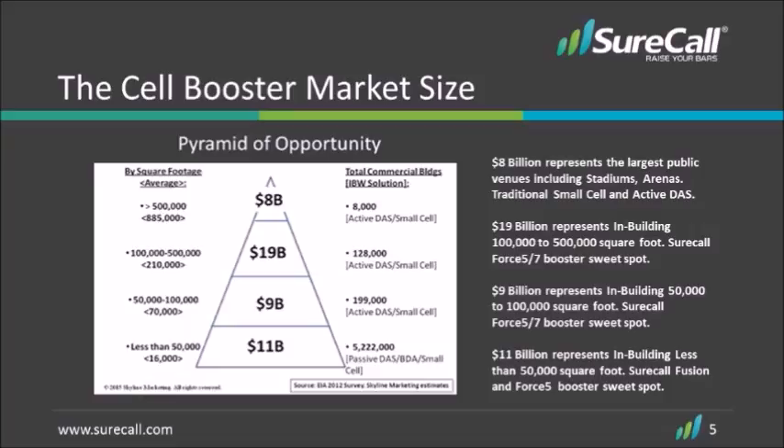As you can see from this pyramid, the largest sections are areas that are under 100,000 square feet. That is the sweet spot for SureCall's product set. There's a tremendous opportunity in that space and many building owners, solutions providers, or IT professionals don't even know that there is a product out there to fix dead spots in buildings — and that's exactly what we do. We fix dead spots.